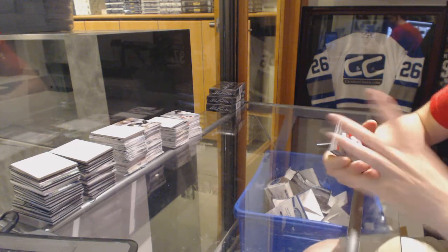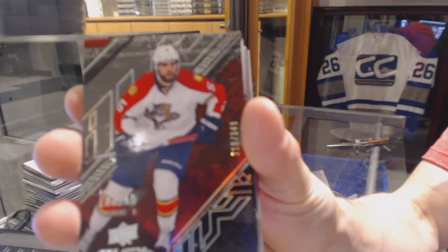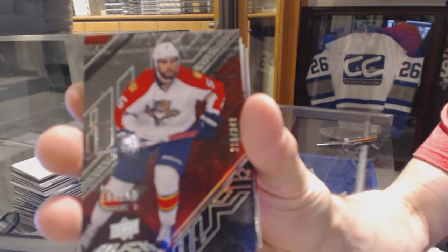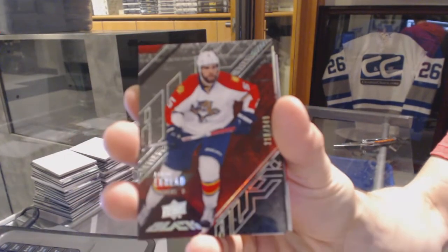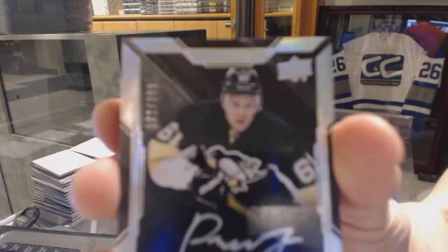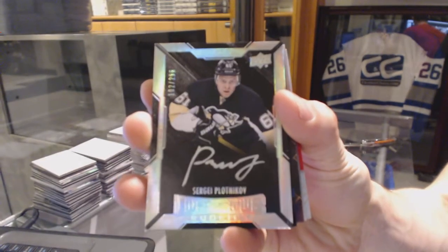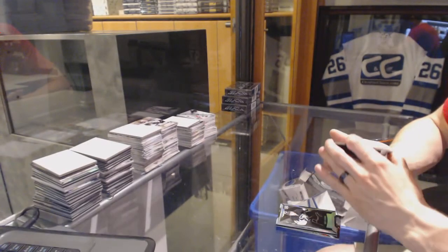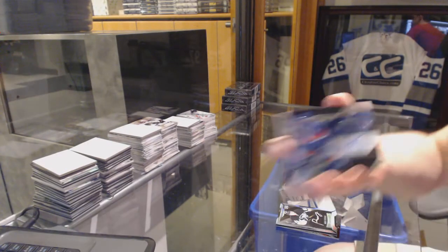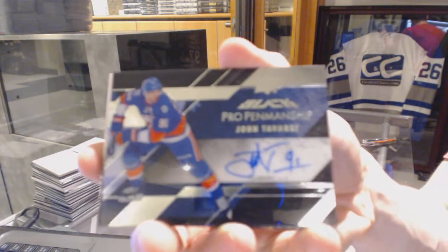Alright, base card number 349 for the Florida Panthers, Aaron Ekplan. Lustrous rookie auto number 299 for the Pittsburgh Penguins, Sergei Plotnikov. We've got a pro penmanship autograph for the New York Islanders, John Tavares.